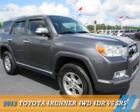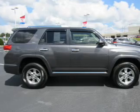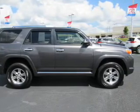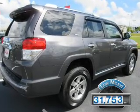Presenting the 2013 Toyota 4Runner. It's powered by four-wheel drive, a four-liter, six-cylinder engine, and an automatic transmission. With fewer than 35,000 miles, this vehicle has a long road ahead.